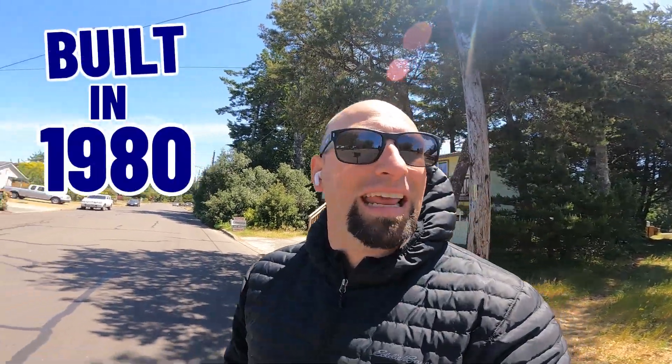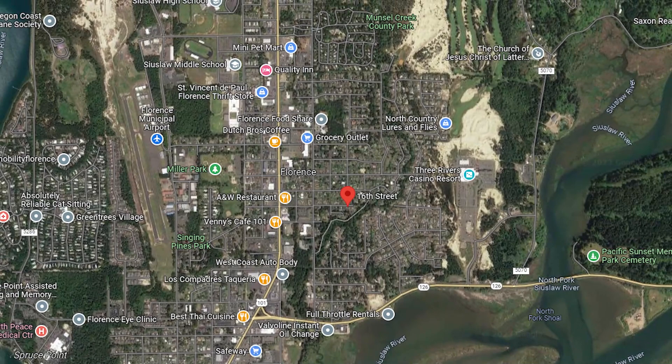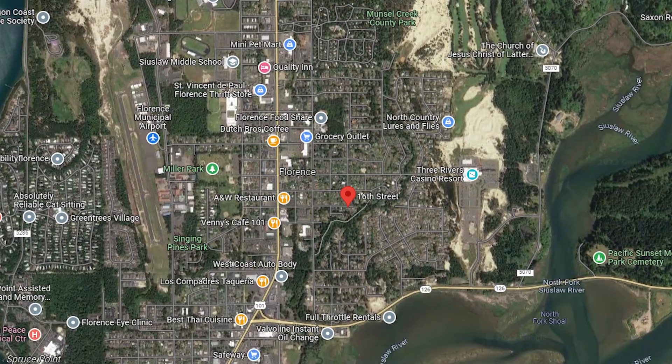Now we're going to move a little north as we move forward in the tour. We're here on 16th Street in Florence. We've got two houses right here for sale right across the street from each other. This one is a three bedroom, three bath, 2,100 square foot house with a two car garage. It's built in 1980 and it's going for $399,000. It's on a corner lot, about 10,000 square feet, so there's room to expand if you wanted to. It's really a great house for the middle of Florence — you're about half a mile from all the schools, which is across Highway 101. This is on the east side of 101 and it's a great option.